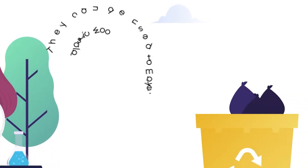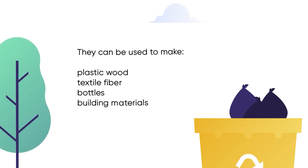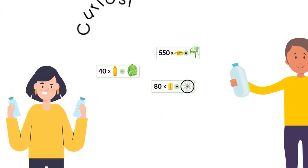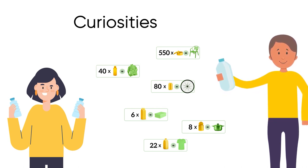In this way, recycling plastic containers becomes plastic wood, textile fiber for clothing, carpets or ropes, bottles, or elements used in construction. Did you know that six bricks or cartons can make a shoebox? Each recycled packaging has an impact in the fight against climate change and pollution.